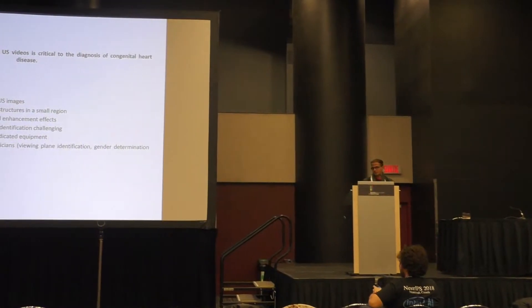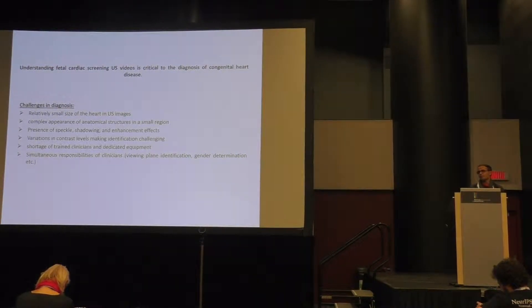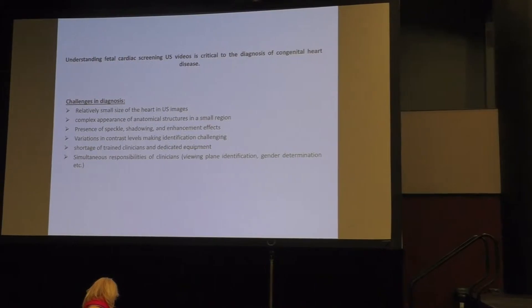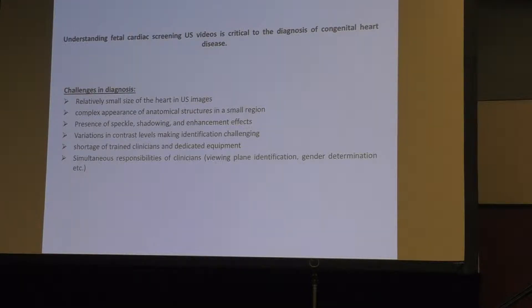All of this is done in a very short time where the sonographer has to juggle multiple responsibilities such as viewing plane identification, freezing of images, gender determination, and counseling the patient. This is particularly pronounced in resource-constrained healthcare systems in India, China, and Africa, where the time allocated per patient is way below global standards.